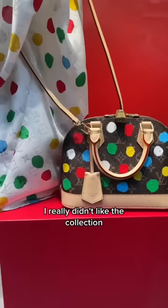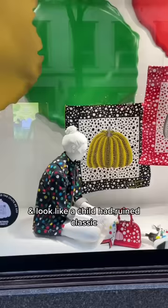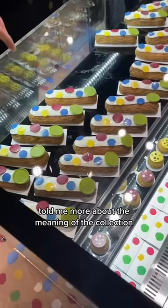I really didn't like the collection at first — I thought it was messy and looked like a childhood ruined classic bags. But my opinion definitely changed after my lovely tour guide told me more about the meaning of the collection. So let me explain it to you.